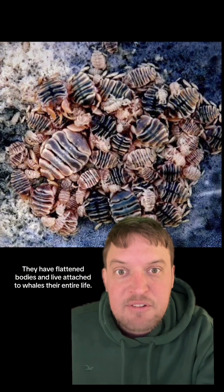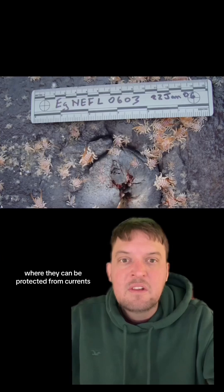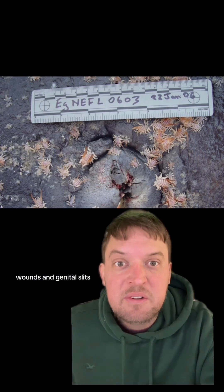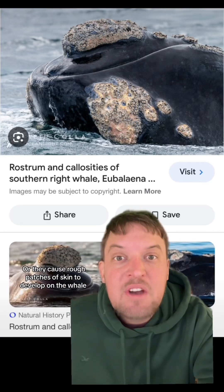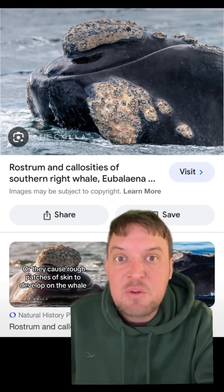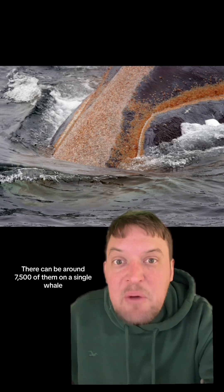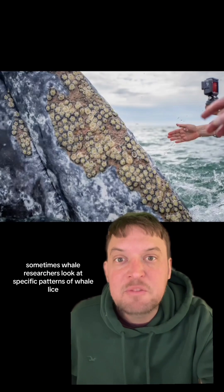They live attached to whales their entire life, mostly sticking to spots on the whale's body where they can be protected from currents — like their eyes, lips, blowholes, wounds, and genital slits — or near their fellow crustacean parasitic neighbors, the barnacles. They cause rough patches of skin to develop on the whale called callosities, and then they live on those. There can be around 7,500 of them on a single whale.